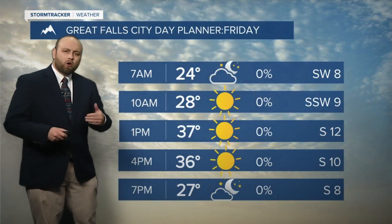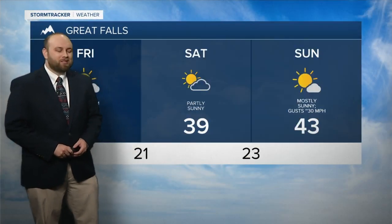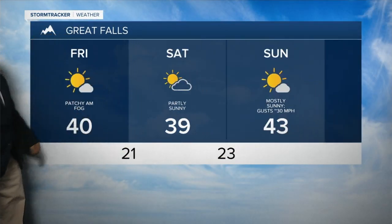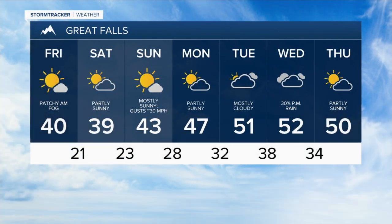24 degrees tonight in Great Falls, 25 in Lewistown as well as Havre. Going throughout the day tomorrow, sunny skies will be the name of the game around 1 p.m. As we head into our next seven days, we'll continue to see our temperatures staying well above average for this time of year, and we'll stay dry until next Wednesday where we start to see the next chance of rain late Wednesday night.